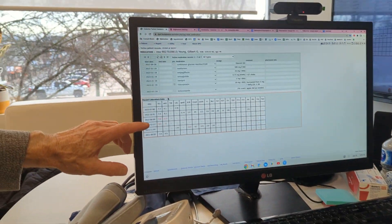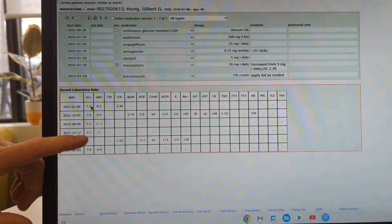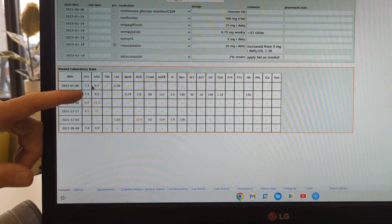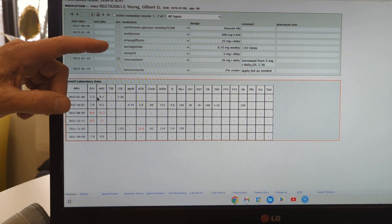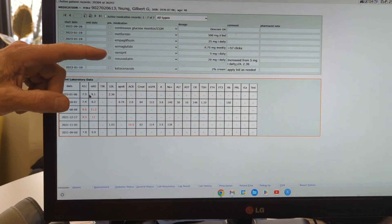We can see we started working with Gilbert at the end of 2021, and you can see his A1C is 8.5. Then it didn't do much, and then you can see it started improving late last year. So today, before today's visit, his A1C is 7.3. We've got him on all the best drugs that don't cause low sugar: metformin, empagliflozin, and Ozempic.